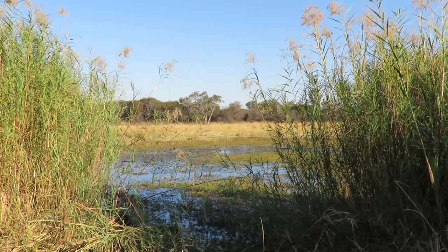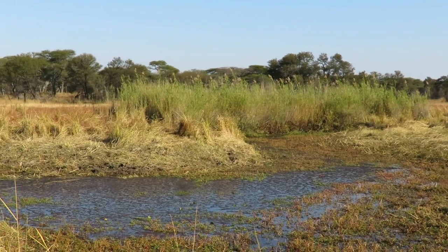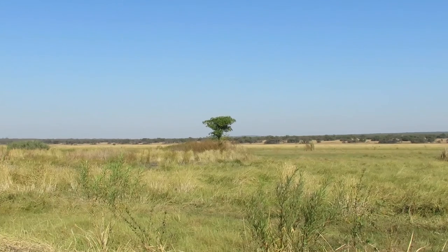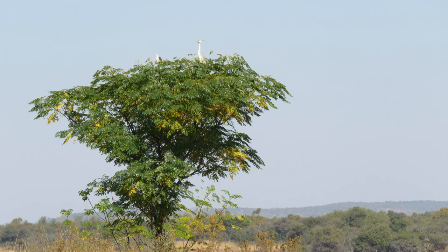Nails Flare Nature Reserve is one of the top birding spots in southern Africa, with more than 350 species recorded. The floodplain occasionally erupts with activity, holding up to 80,000 birds in years of high rainfall. Nails Flare is particularly important for attracting large numbers of rare and locally threatened water birds.